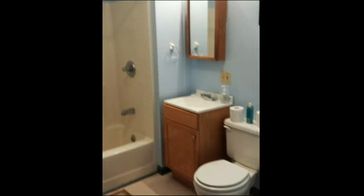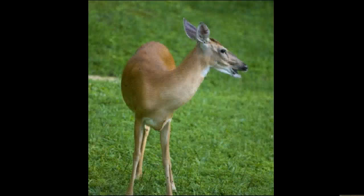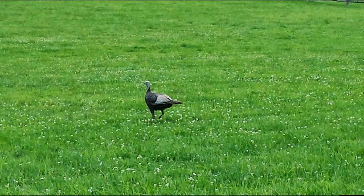It's a really large backyard so you can go out and enjoy the view. There's nobody around — it's completely in nature. Here's a picture of some of the wildlife that we've actually taken photos of in the backyard: there was a wild turkey and a deer.